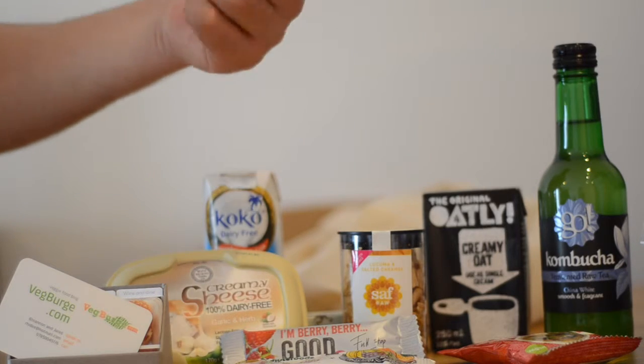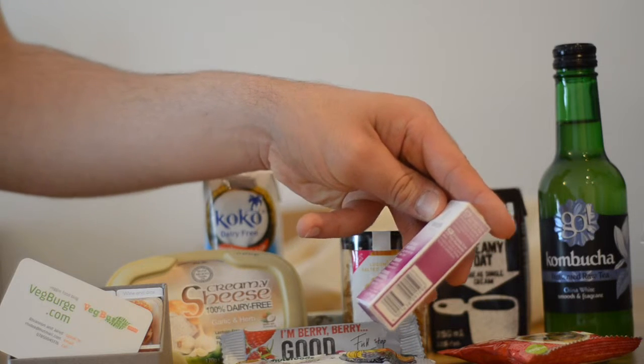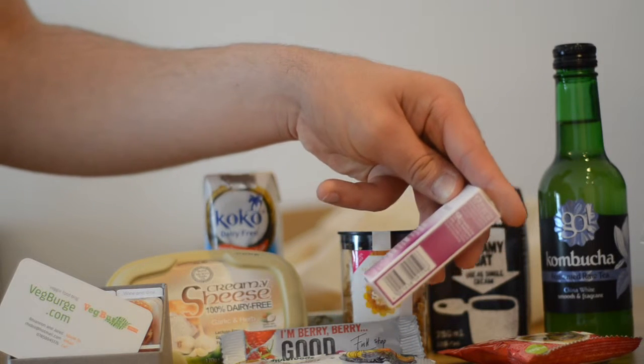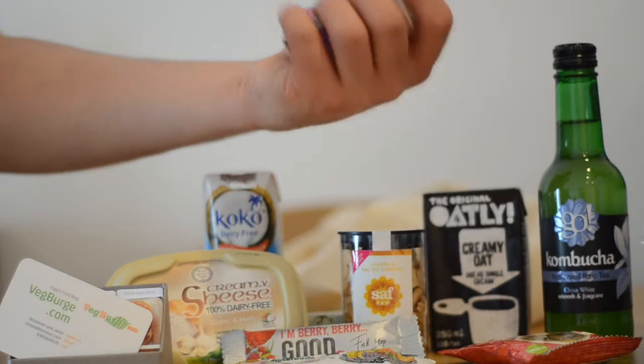I think it goes with your other one there. It's a Weleda Evening Primrose Age Revitalising Day Cream. Since 1921. Awesome.